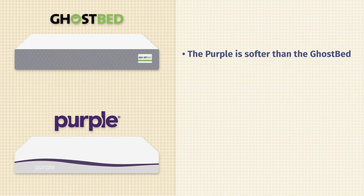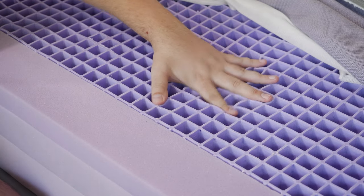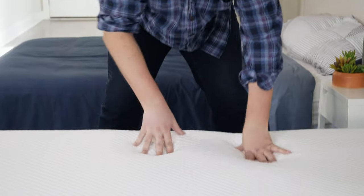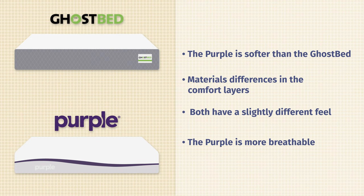Now let's talk about the differences between these two mattresses. First off, there are going to be some firmness differences — the Purple is softer than the GhostBed mattress. Speaking of construction, specifically looking at the comfort layers, there are some different materials. On top of the GhostBed you have synthetic latex over gel memory foam, while the Purple has a unique hyper-elastic gel polymer. Because of that, both mattresses have a slightly different feel. They're both more responsive, but the GhostBed has more of an overall balanced foam feel, and the Purple has a very unique, squishy, pressure-relieving feel. Last but not least, the Purple should be more breathable than the GhostBed.